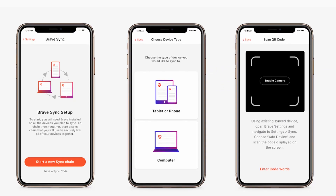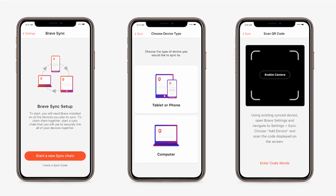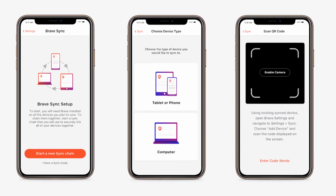The second feature, and it's probably my favorite, is Brave Sync, which allows you to sync data across different devices without an account — no Google, no Firefox, nothing. Just a QR code. Currently this is limited to bookmarks only, but they are planning to expand this down the road. Normally this level of convenience requires a sacrifice of direct personal information such as an email, but not with Brave.